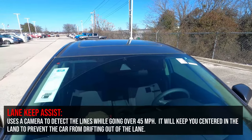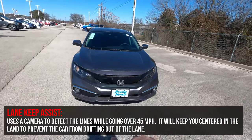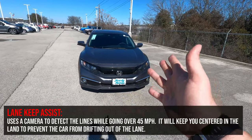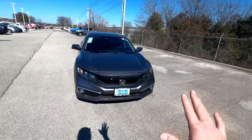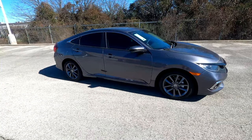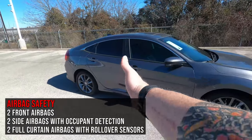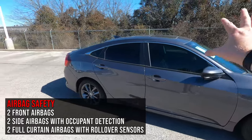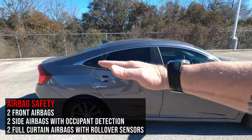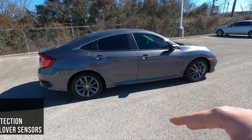Lane keep assist uses that camera up on the windshield to detect the lines on the road. As you start to drift left or right, it'll help keep you centered. If you put your blinker on, it assumes you need to drift out of the lane — but if you don't use your blinkers, you probably won't like this feature. For additional safety, there are six airbags: two front, two side along the post, and two full curtain airbags with a rollover sensor.